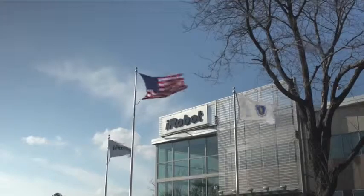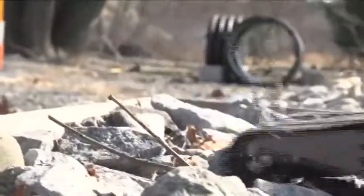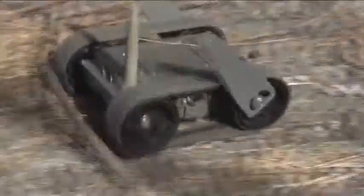Hey, it's Brian Eater with Engadget. We are here in Bedford, Massachusetts, outside the iRobot headquarters. We're going to talk to some engineers and take a look at the First Look robot — a robot that you can throw through a window. And we're going to get a sneak peek of the new Scooba bot.